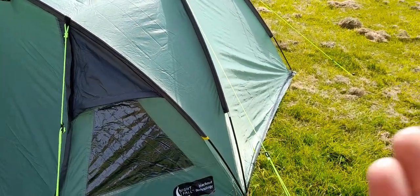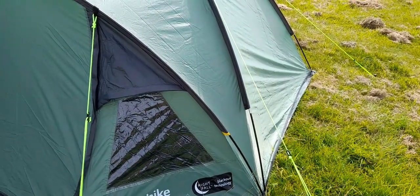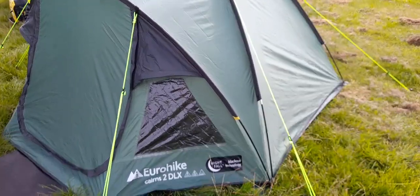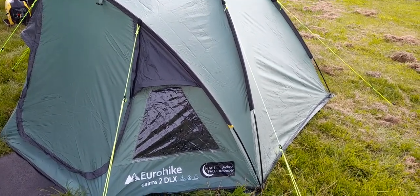I purchased this on the fact that it was advertised as a Nightfall Blackout Technology tent. I'm not someone that's scared of daylight — I'm not a vampire — but I thought I'd try one because I've never had a blackout tent before.